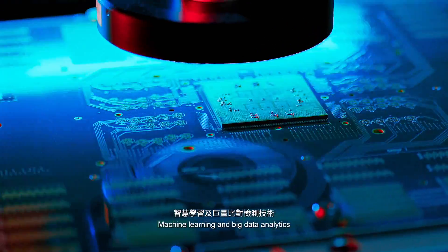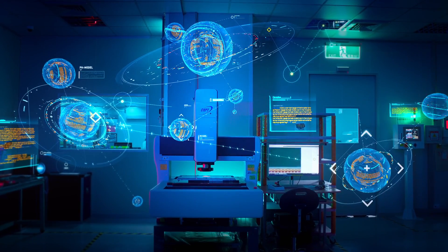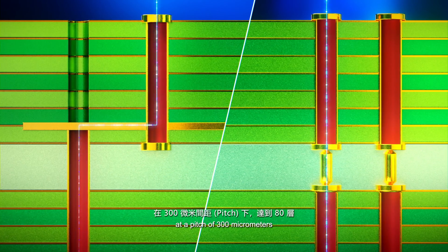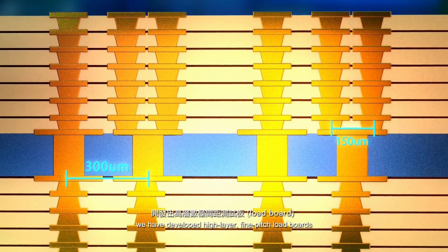Machine learning and big data analytics to ensure the quality of assembled substrates. Breaking through technological bottlenecks on PCB, we have developed VCI technology for 80 layers at a pitch of 300 micrometers. By merging two extreme technologies, we have developed high-layer, fine-pitch load boards.